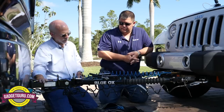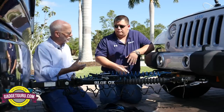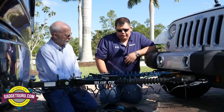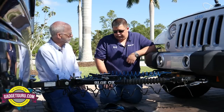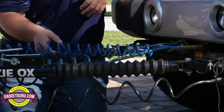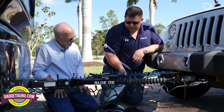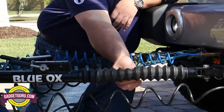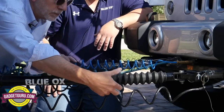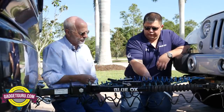For maintenance, Blue Ox recommends servicing the tow bar every two years or 10,000 miles, whichever comes first. You can check it yourself: with the tow bar arm extended, pinch the rubber boot and try to slide it back and forth — it should feel very slippery. If it's sticky and doesn't slide, the grease has broken down and the tow bar is due for service.